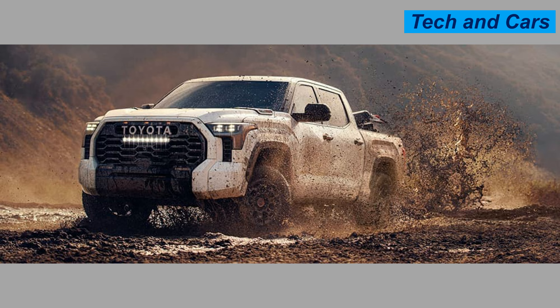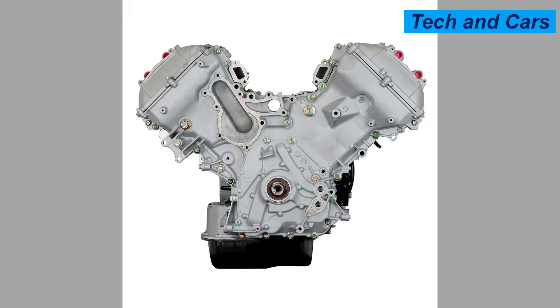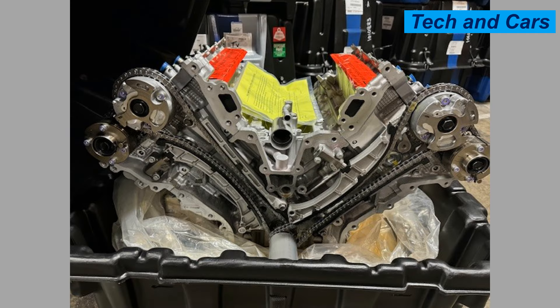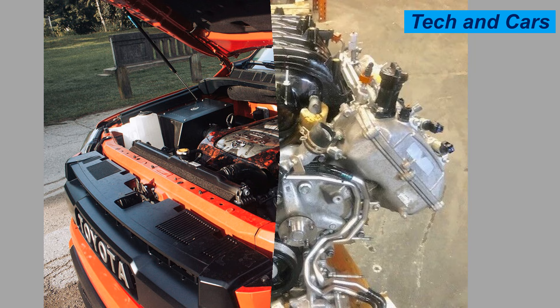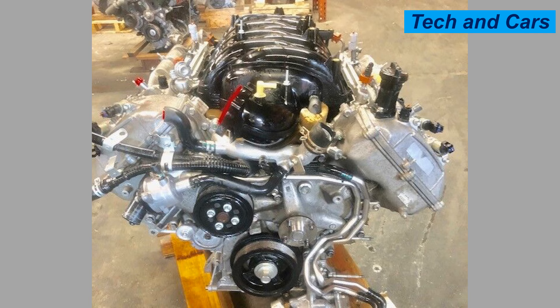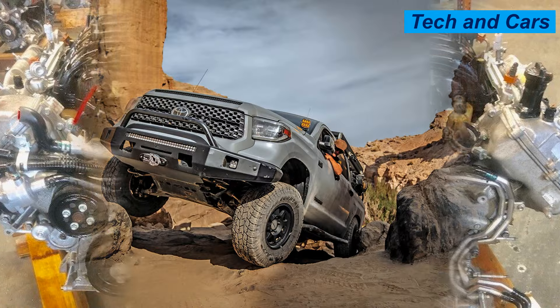It is typically paired with a six-speed automatic transmission, providing smooth shifts and enhancing fuel economy. EPA ratings are around 13 to 18 miles per gallon depending on driving conditions. The 5.7-liter iForce V8 is primarily found in the Toyota Tundra, Toyota Sequoia, and Toyota Land Cruiser. The engine is known for long-term reliability and is built to withstand demanding conditions, making it a favorite among truck and SUV enthusiasts. Regular maintenance including oil changes and inspections is essential.